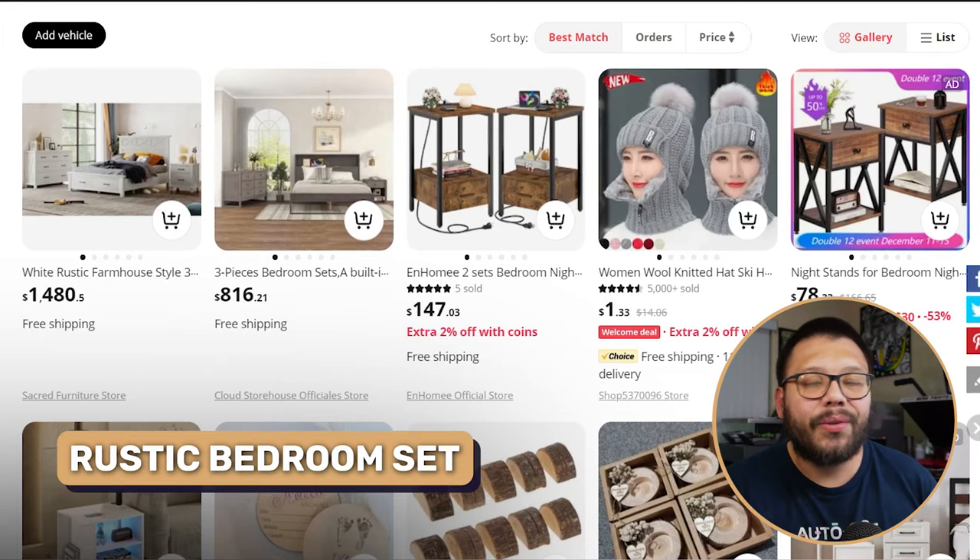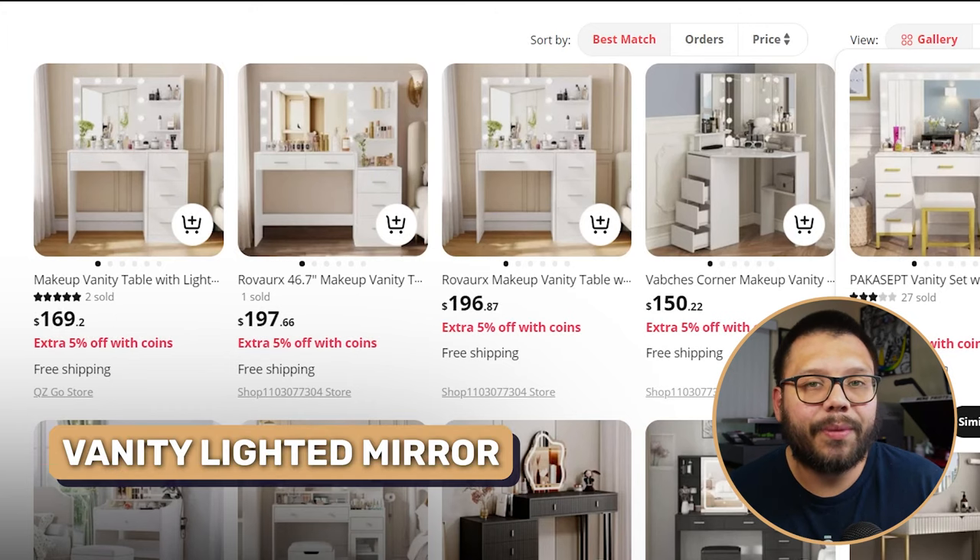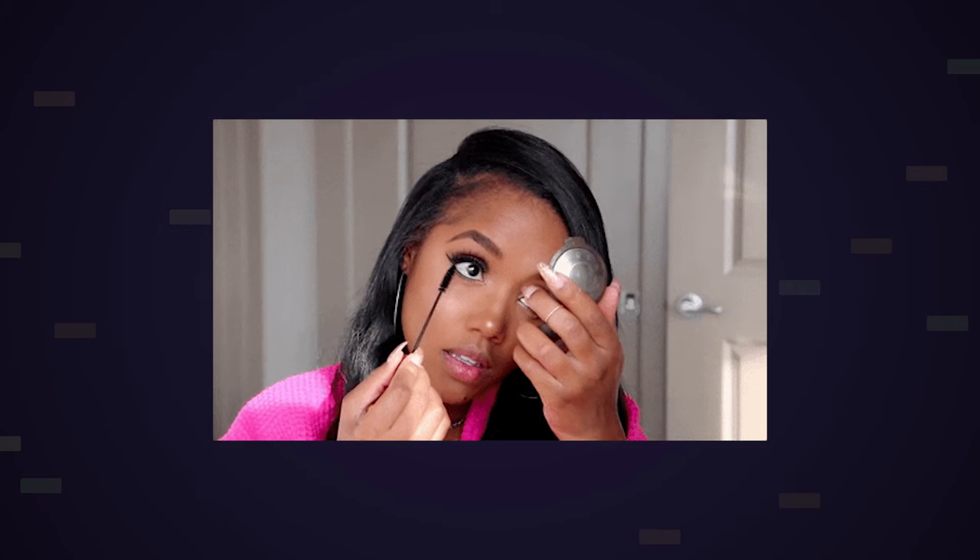Rustic bedroom sets are also a huge hot seller — the rustic look has always been extremely popular and continues to be. And what bedroom isn't complete without a vanity lighted mirror? This is perfect for people that love to do makeup and don't get enough light throughout the house. My wife used to do her makeup in the bathroom, and she didn't like it because she had to stand and the light wasn't great. I got her a similar vanity, and she absolutely loves it — getting ready in the morning is a lot easier.